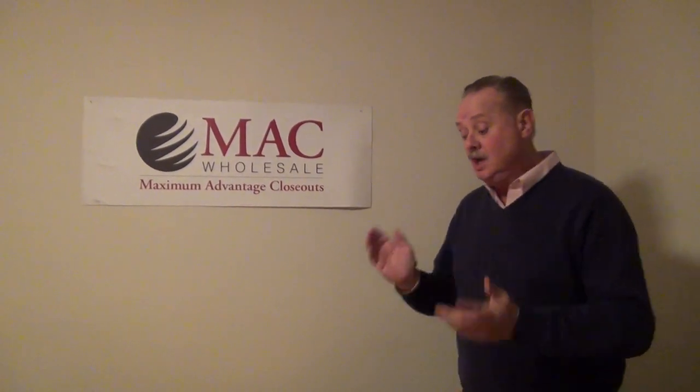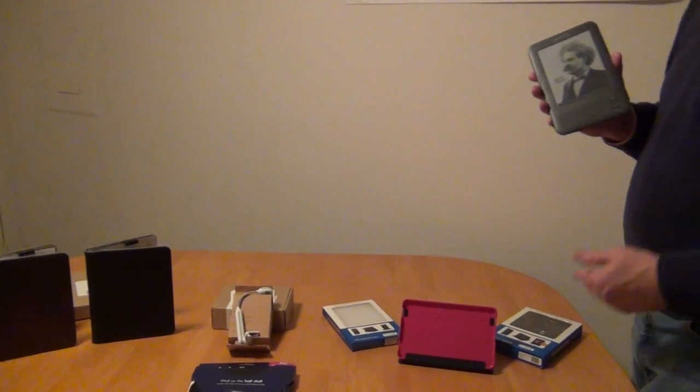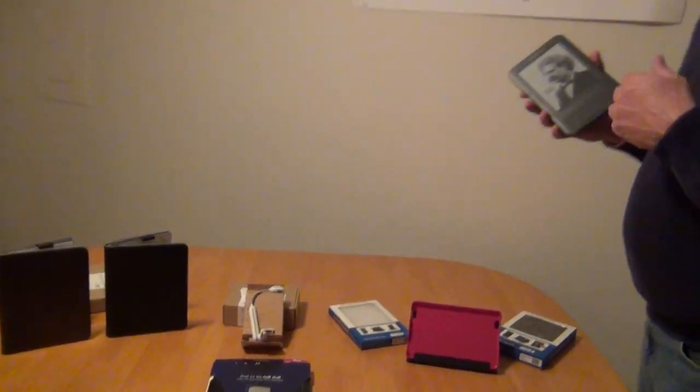Bill Burk here from Mac Wholesale, maximum advantage closeout house, with a special video just for you. This is Kindle on fire right now — this is hot. When you go out there and buy these Kindles, they're $199, $179, and everything else. Everybody's promoting them and you really can't make any money on them. Then you have to go and buy the Kindle case, the Kindle cover — $29.99, $34.99, $39.99 — you can't find your color, you can't find the right size.